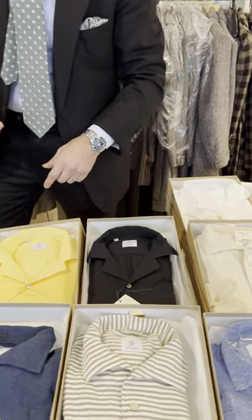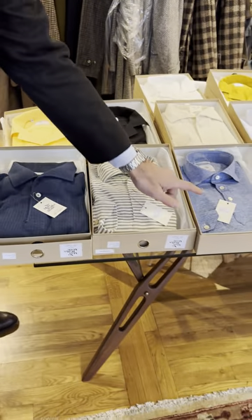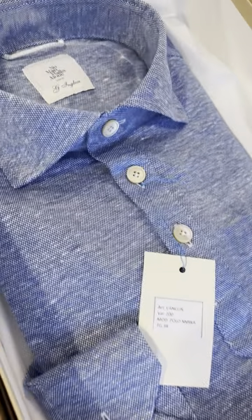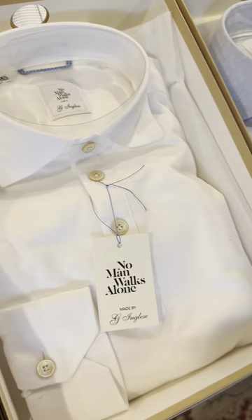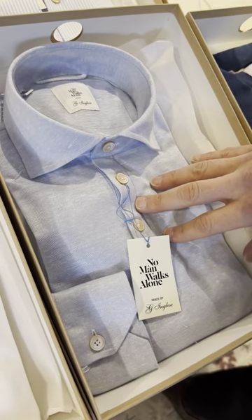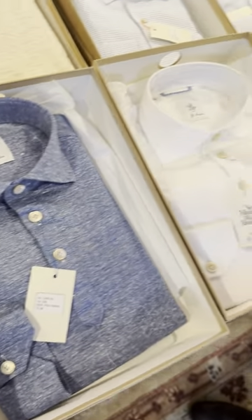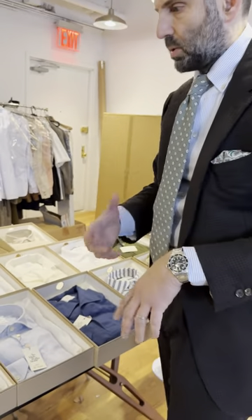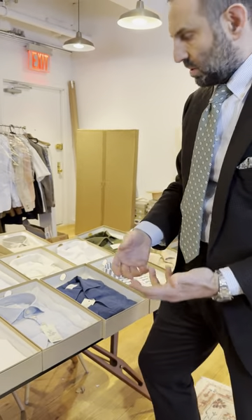Then we have more traditional polo shirts, again with long sleeves, in a cotton linen for the season. We've got a light blue, a white, and the denim blue — traditional plackets and traditional colors, what you would expect from a long sleeve polo.